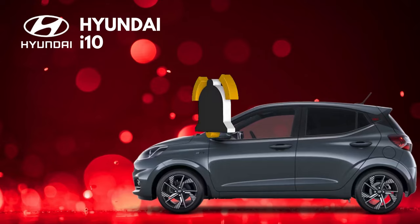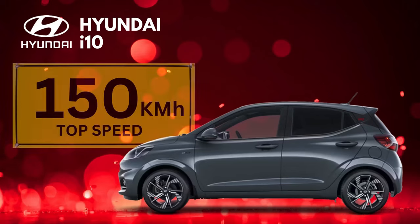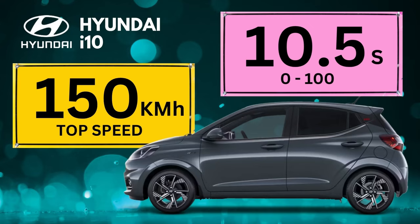The 2024 Hyundai i10 is not a sports car, but it's not a slouch either. It has a top speed of 150 kilometers per hour (93 miles per hour) — plenty fast for most people. It can go from 0 to 100 kilometers per hour (0 to 62 miles per hour) in 10.5 seconds. That's not as fast as some other cars, but it's still quick enough to get you where you need to go.